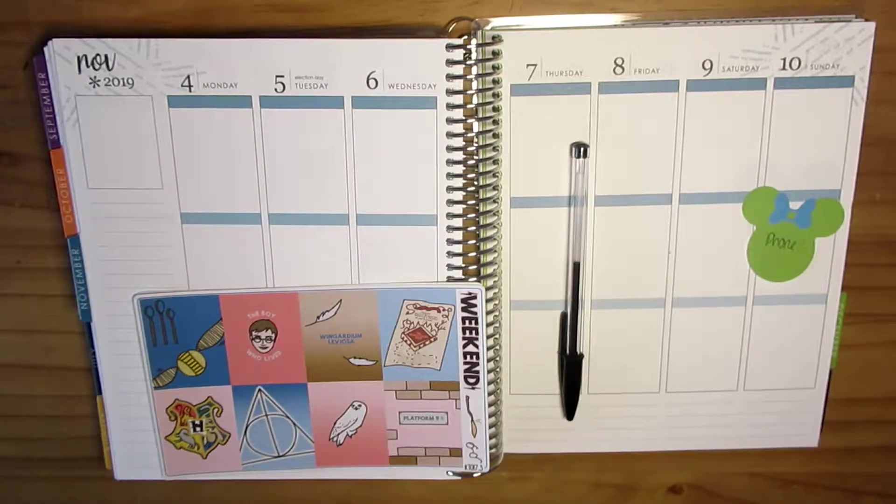Hi everyone, welcome back to my channel. I hope that you are all doing well. Today's video is the November 4th through to November 10th plan with me. I cannot believe that we are in November already.